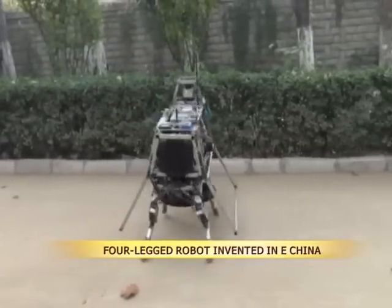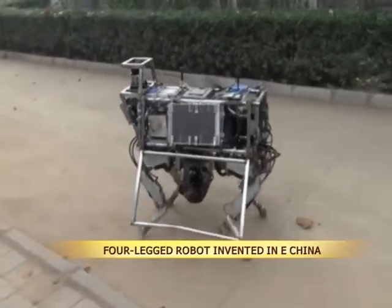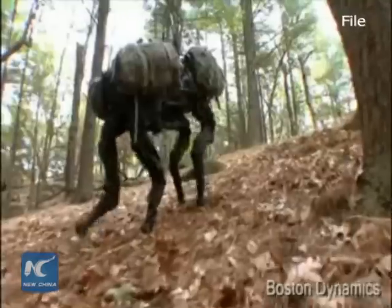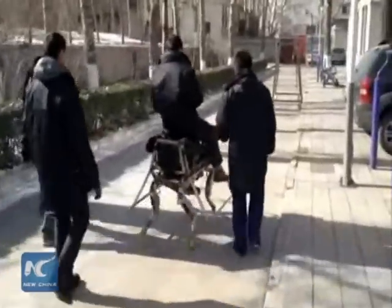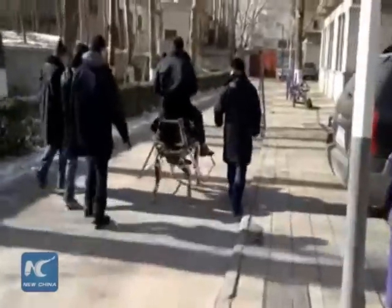A research team at East China's Shandong University released a video on Wednesday that shows the capabilities of a four-legged robot developed by the team. Similar to the Big Dog invented by Boston Dynamics, the robot can walk like a quadrupedal animal while bearing a load. It moves at a speed of 1.8 meters per second.